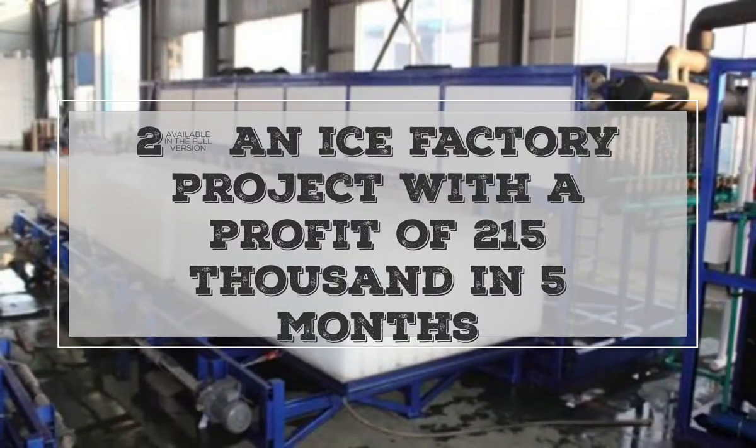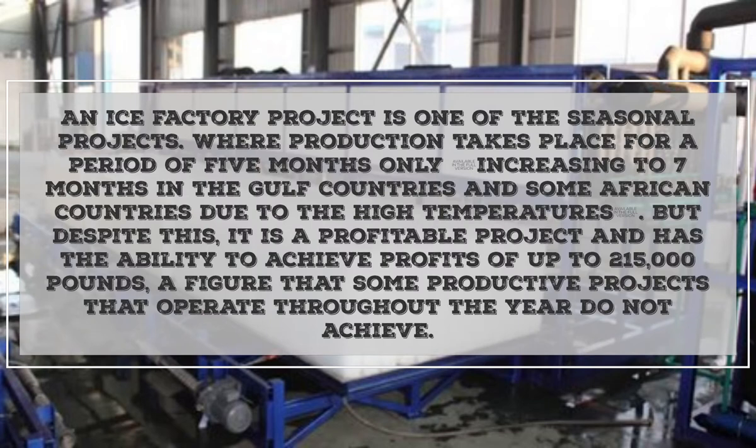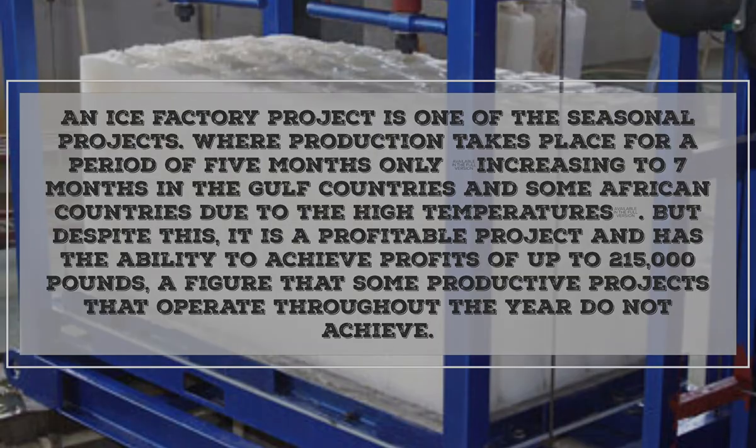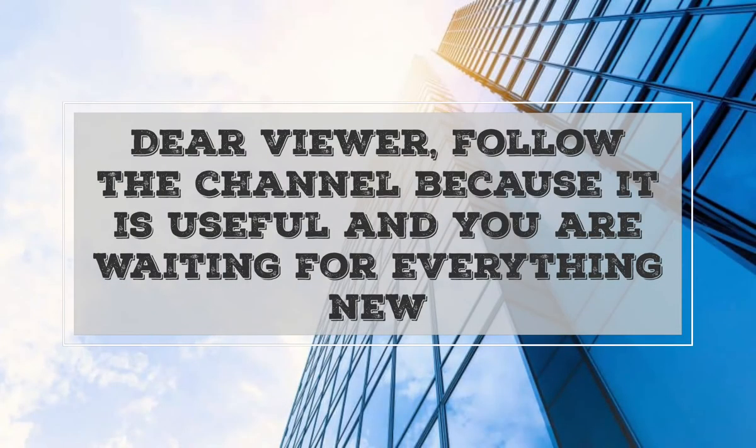Project two: Ice factory project with a profit of 215,000 in five months. An ice factory project is one of the seasonal projects where production takes place for a period of five months only, increasing to seven months in the Gulf countries and some African countries due to high temperatures. Despite this, it is a profitable project with the ability to achieve profits of up to 215,000 pounds — a figure that some year-round productive projects do not achieve.